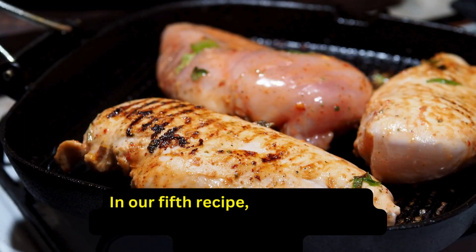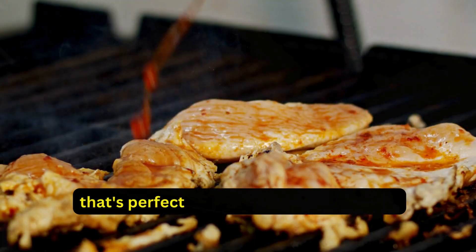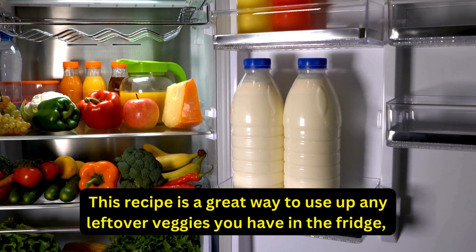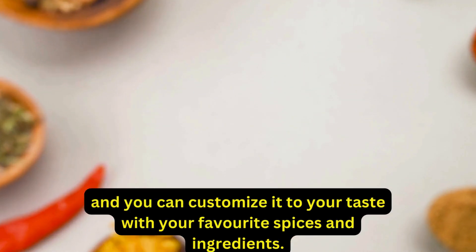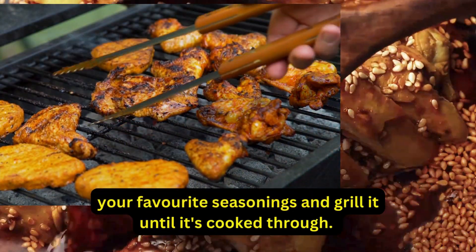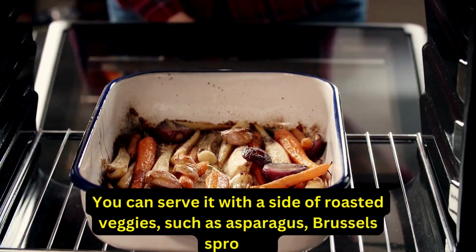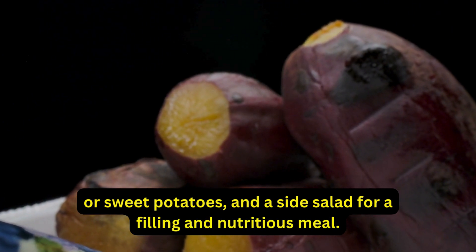Our fifth recipe is a delicious and easy-to-prepare grilled chicken breast that's perfect for a quick dinner or lunch. To make this recipe, simply marinate some chicken breast in your favorite seasonings and grill it until it's cooked through. You can serve it with a side of roasted veggies, such as asparagus, Brussels sprouts, or sweet potatoes, and a side salad for a filling and nutritious meal.